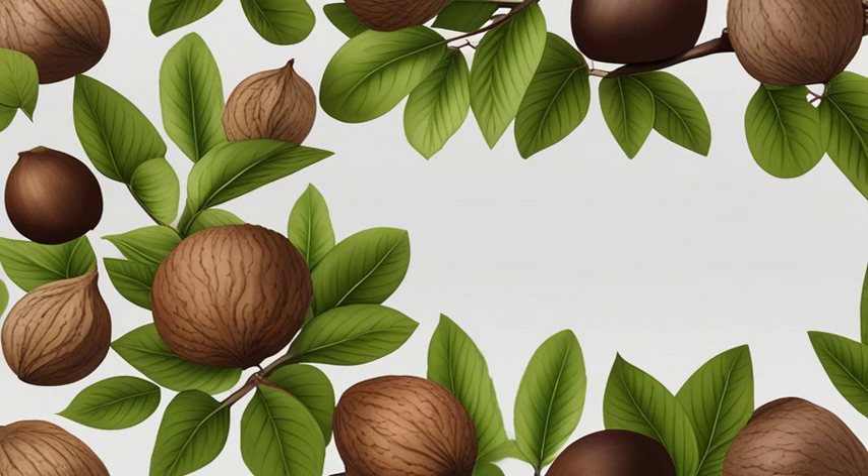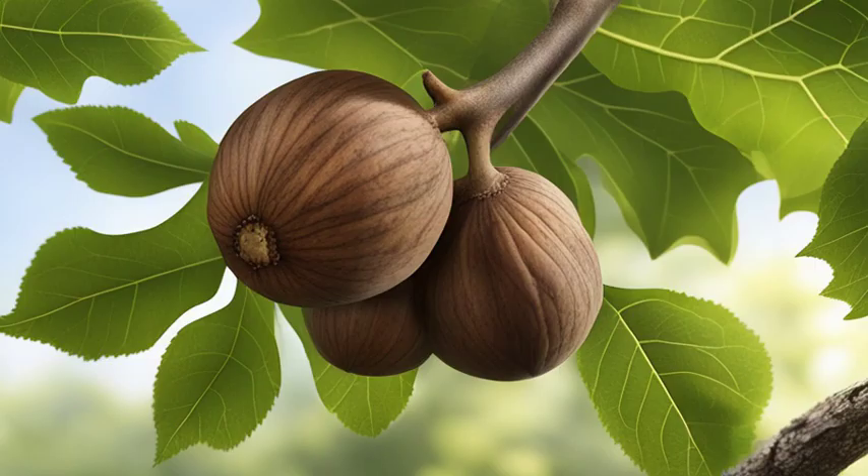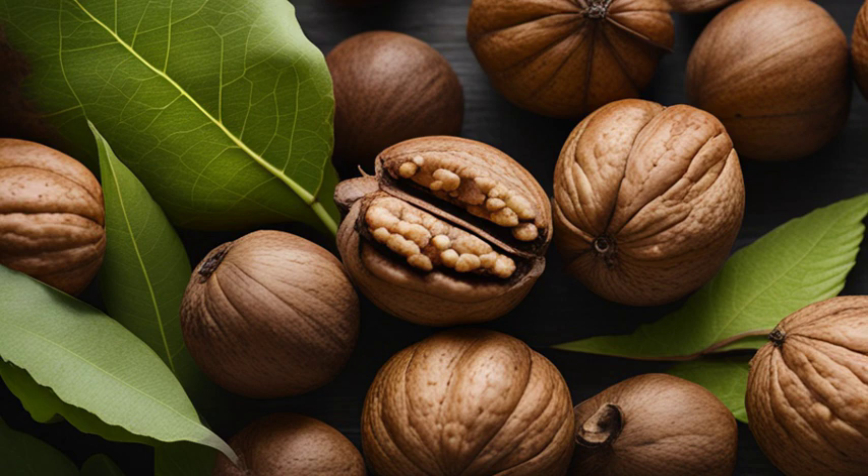Did you know that the black walnut tree isn't just for providing shade on a hot summer day? It actually has incredible health benefits too. One of the key benefits of black walnut is its ability to enhance heart health. Packed with omega-3 fatty acids, it helps reduce cholesterol levels and promotes a healthy cardiovascular system.